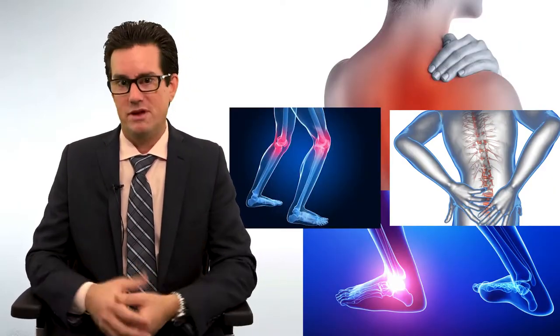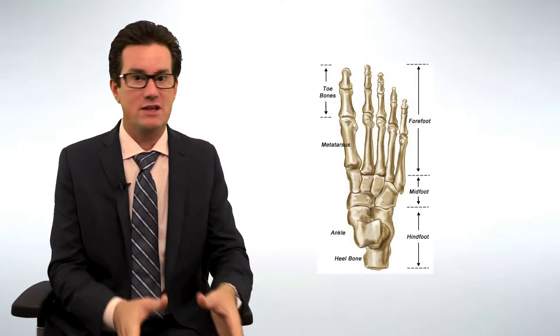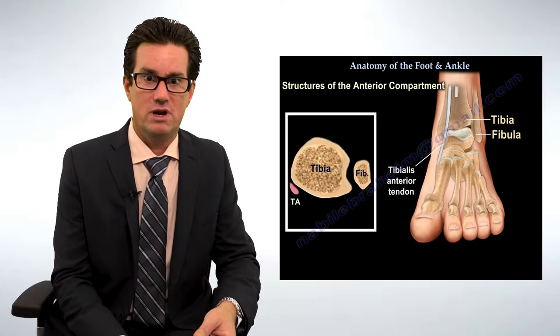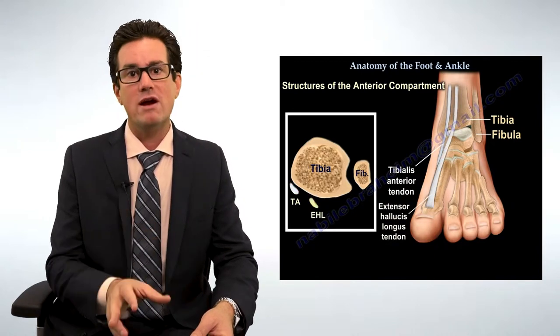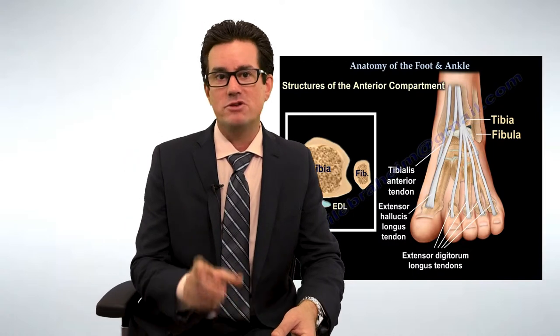Before I sign off, I also want you to realize it might not actually be your shoes — it could be your feet, your knees, your pelvis, or your lower back. A trained chiropractor can adjust your feet, knees, hips, and lower back, which may actually be the root cause of your foot problem and not just a footwear issue. You've got to figure out where the source of the problem is occurring.